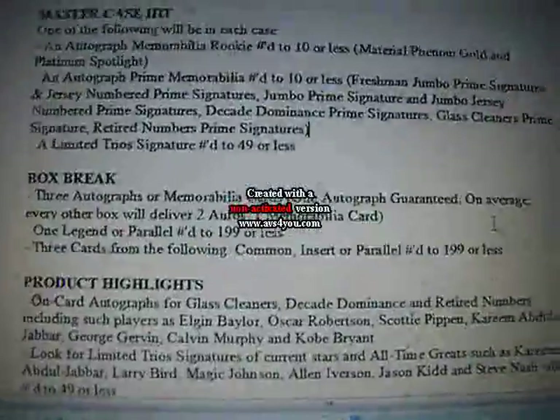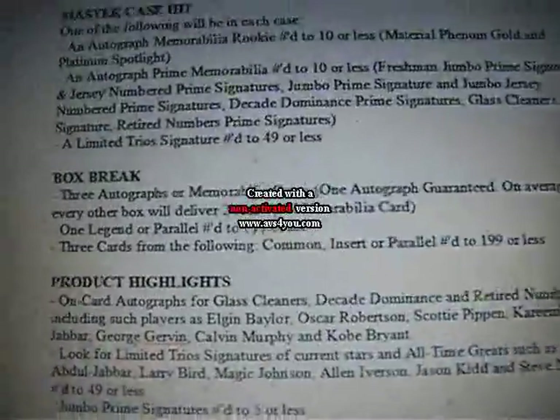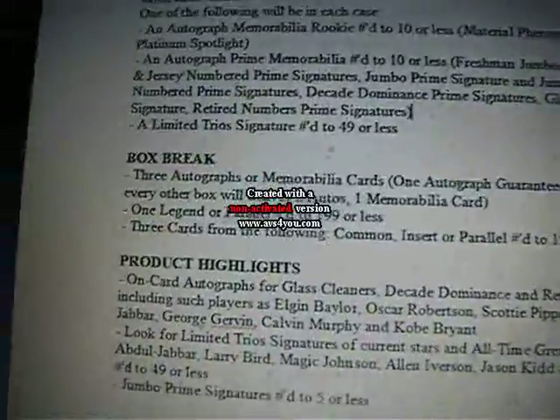Product highlight — on-card autos for glass cleaners. Hopefully they're going to get more on-card autos of those players, including Elgin Baylor, Oscar Robertson, Scottie Pippen, Kareem, George Gervin, and Kobe Bryant.